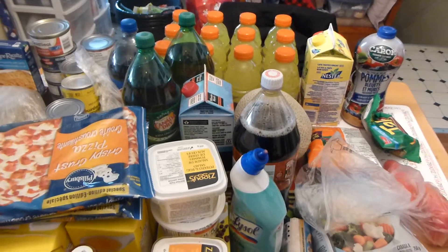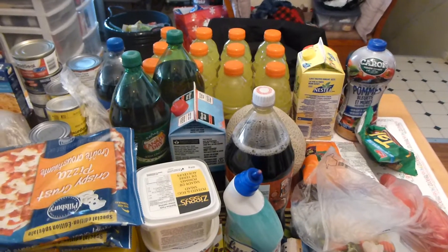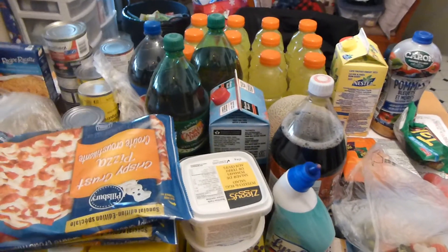Hi guys, I'm back again with a grocery haul from Fresco and No Frills. They were both having a dollar sale, and Fresco was also having a one-two-three sale. Let's get started with Fresco — I only got a few things from there.